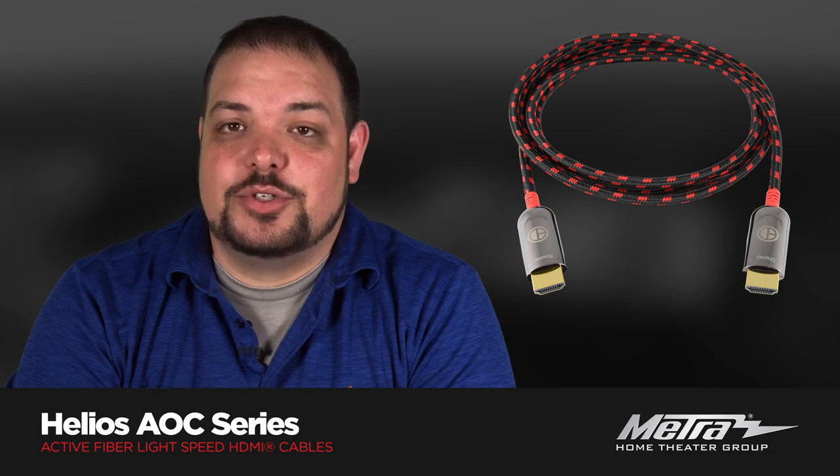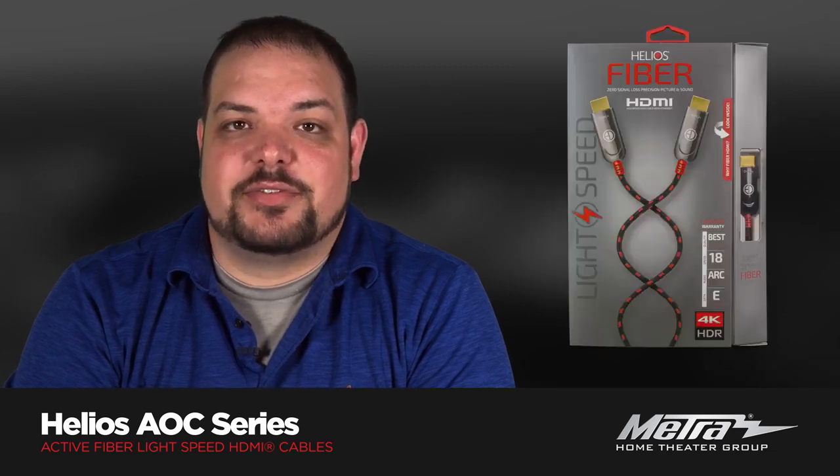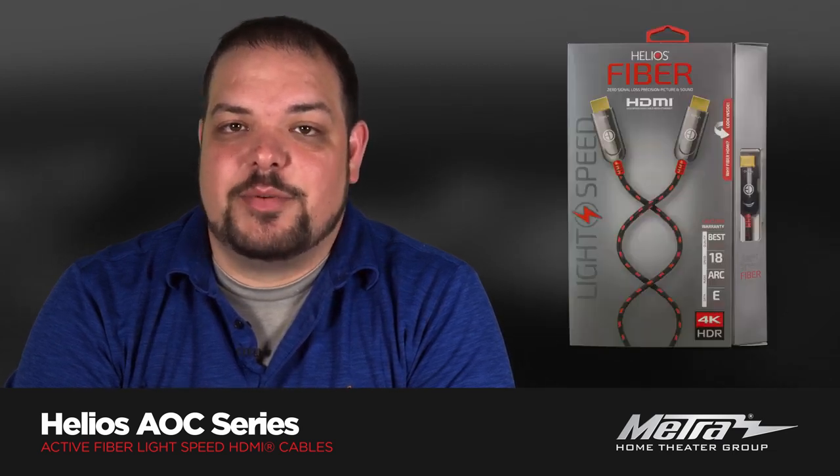So which type of HDMI cable should you choose? Consider these advantages of Helios active optical fiber HDMI cables.